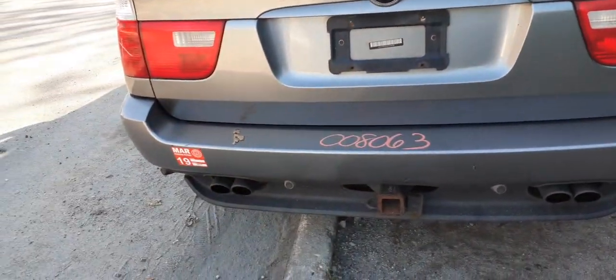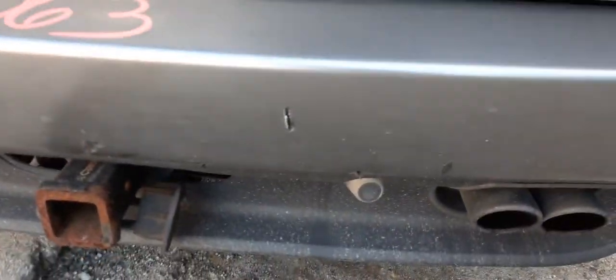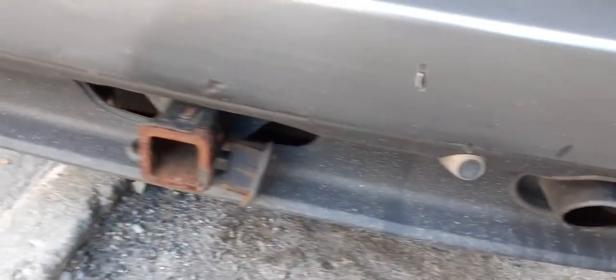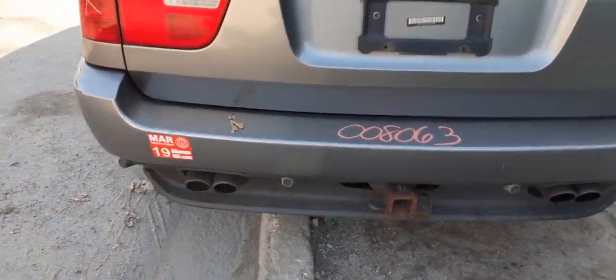Rear bumper I put in as parts only — it does have a couple of decent-sized cuts. You got like two or three of them: one there, one down low, one underneath. It does have parking assist in the rear bumper.